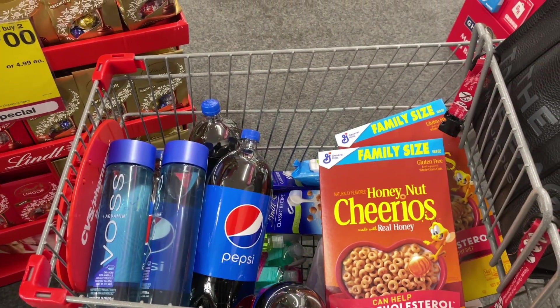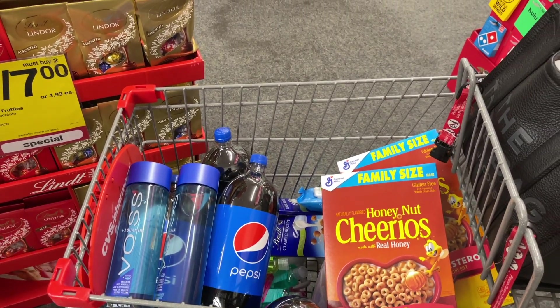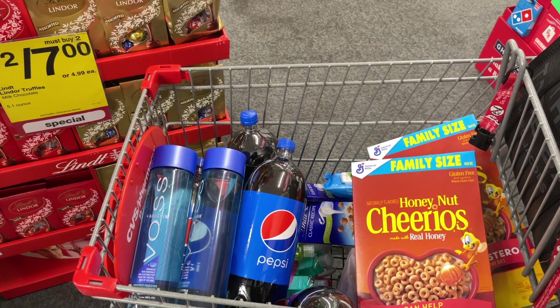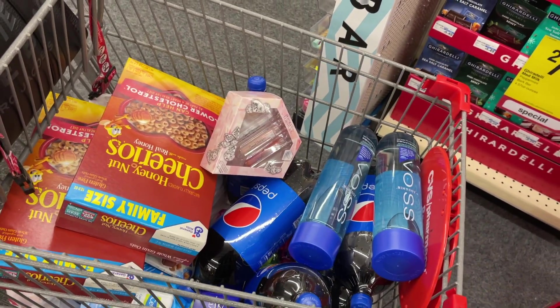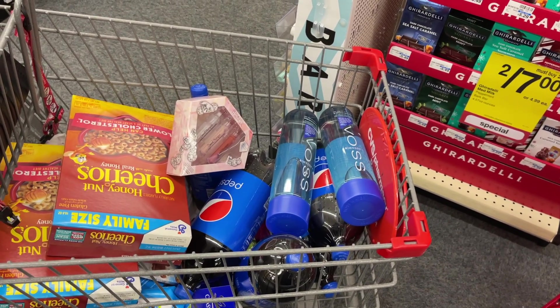This is my complete $5 off of $25 food deal — I got five two-liters, two of the Voss water, two family-size boxes of Honey Nut Cheerios, and two of the Lindt. This totals about $27.39. Using that $5 off of $25 coupon along with all of my manufacturer coupons brings us down to just $7.39 for all of these items, which is incredible. If I get back that $2 from Checkout 51 as well, it'll make it just $5.39 for all of these items. I'm about to go do my second transaction — I have about $27 in ExtraBucks loaded to my card.